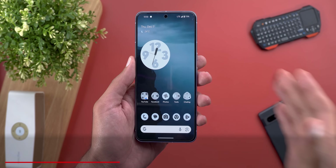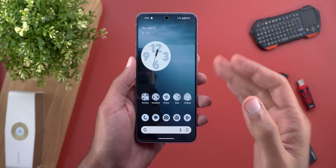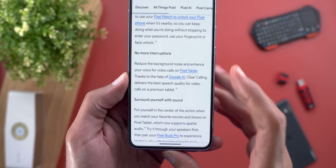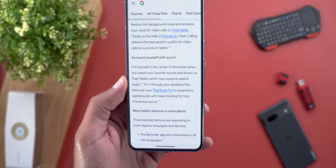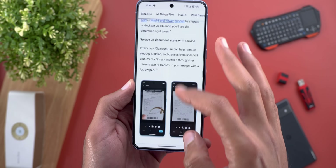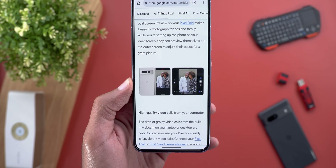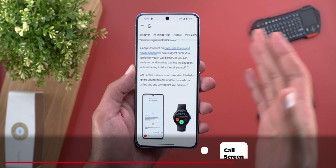Now let's talk about features specific to the Pixel Fold and Pixel Tablet. I don't have any of these devices so I can't show you them on camera, but looking at Google's article: Clear Calling is now available on the Pixel Tablet, and Pixel Buds Pro now supports spatial audio with the Pixel Tablet as well. For the Pixel Fold, you can now take photos and show a preview on the outer display — so if you're taking a photo of a group of people, the subject can see themselves on the outer display while you snap the shot.